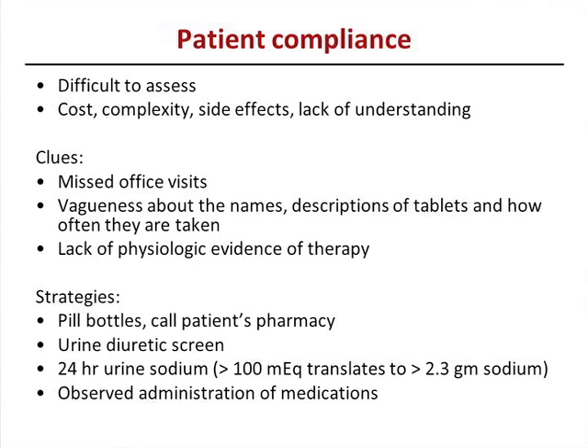Strategies to assess compliance: ask them to bring their pill bottles, call up their pharmacy to find out if they've been filling medications, or get a urine diuretic screen. This doesn't have to be a 24-hour urine — just a spot urine sample. At the Cleveland Clinic, it's a send-out test to Mayo or Iowa, with results returned in 10 to 14 days. It tests for all common diuretics — hydrochlorothiazide, chlorthalidone, furosemide. If patients haven't been taking them, the diuretic screen will come back negative.